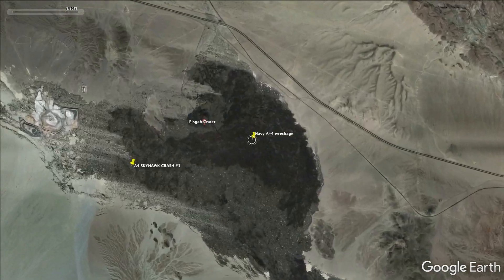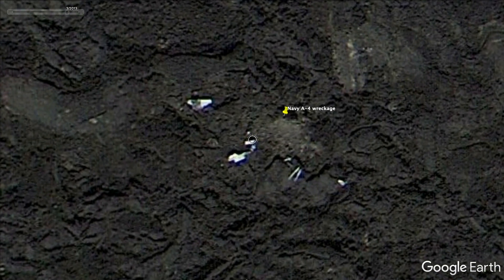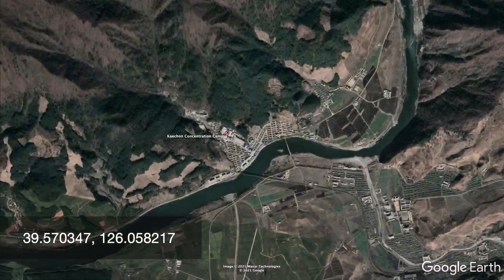My name is Robert Marcos and I'm a Google Earth addict — I admit I am crazy about Google Earth. At midnight, while other people are falling asleep watching TV, I am on the computer searching for the wreckage of jet aircraft in the Mojave Desert and North Korean prison camps like this one near Kaichan.